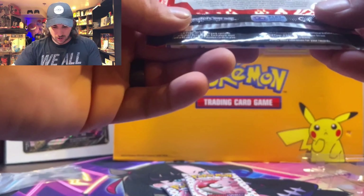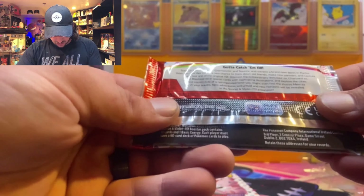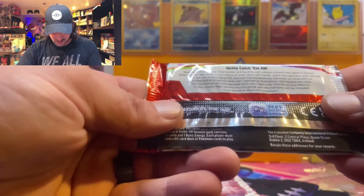Alright trainers, welcome back to the Poké Basement. Congratulations Sean, you were the winner. Make sure you check that email and send me your address information. We did find a 151 binder collection box — let's get into it.